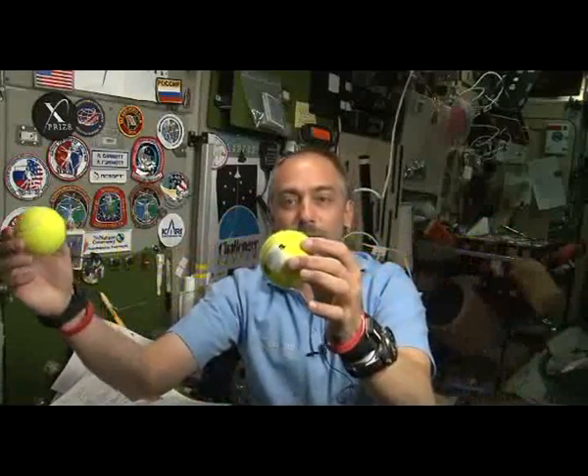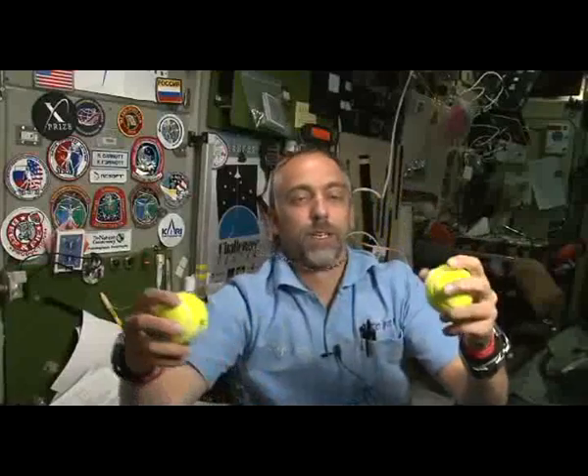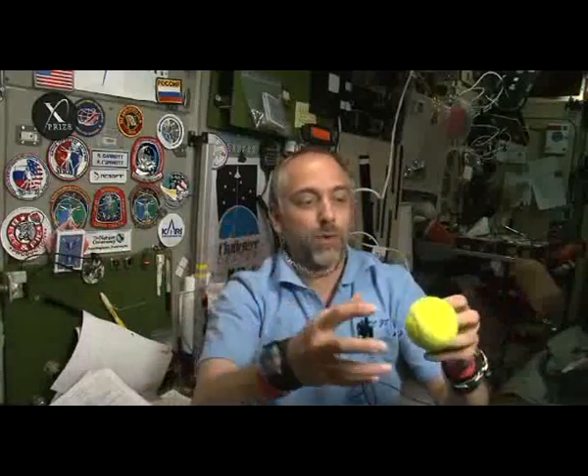And that remains the same whether one remains still and the other comes to collide with it, or whether they are colliding with each other. It even works — in this case I put Velcro — it even works if these two stick together; the total momentum remains the same.